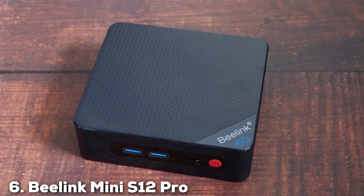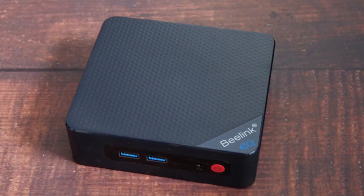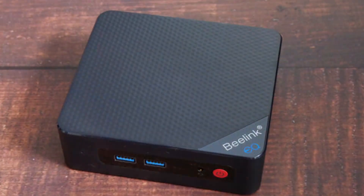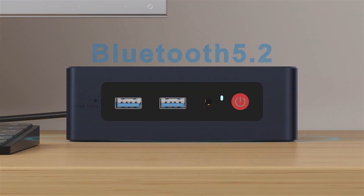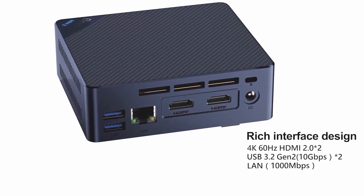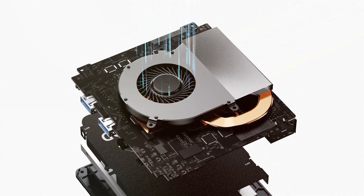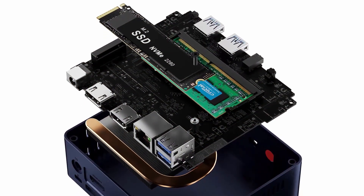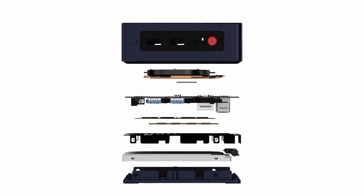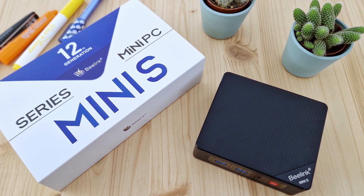Number six is dominated by the B-Link Mini S12 Pro. This product is another excellent offering from B-Link, known for its compact design and powerful performance. The design features a sleek matte black finish with a sturdy build quality that ensures durability — it's a stylish addition to any workspace. Equipped with 16GB of RAM and a 500GB SSD, the Mini S12 Pro provides fast and efficient performance for a variety of tasks. Powered by an Intel processor, this mini PC is capable of handling multitasking, streaming, and office work with ease.